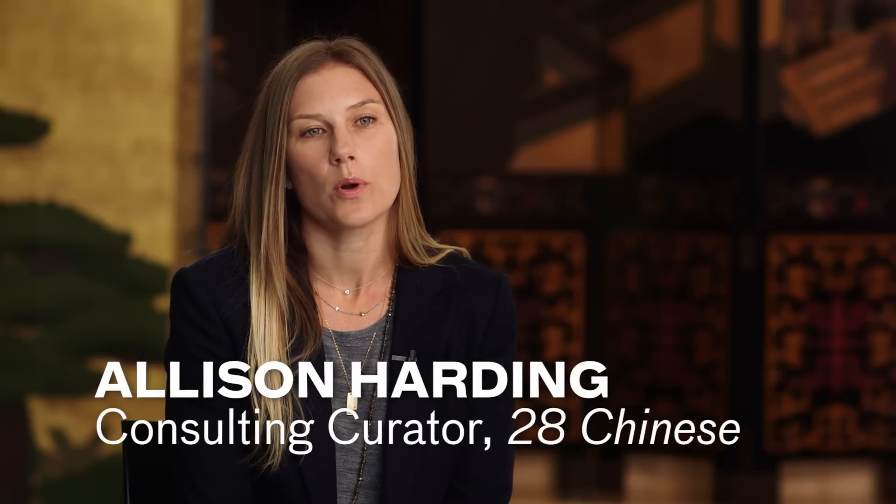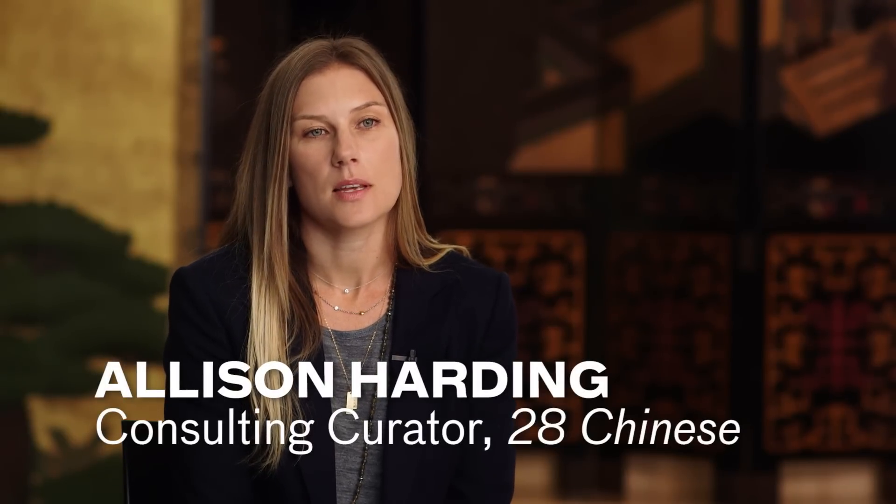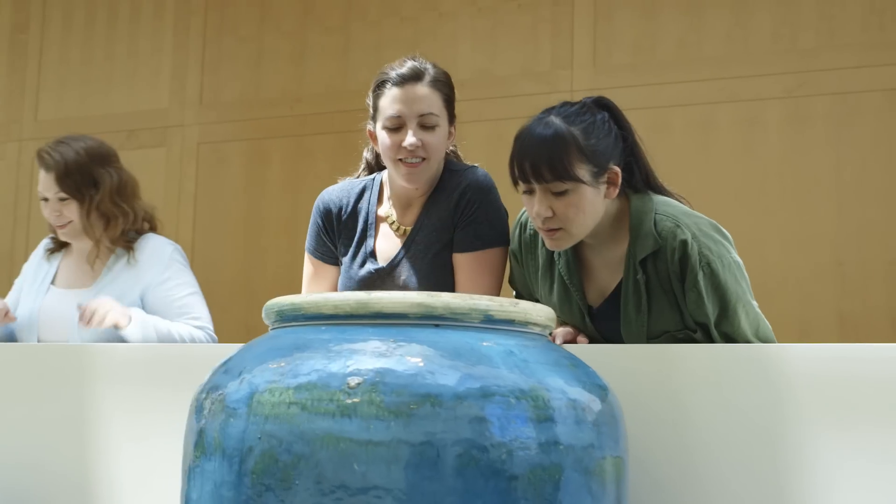28 Chinese is a springboard onto the vast landscape of contemporary art in China through the work of 28 artists working there today.